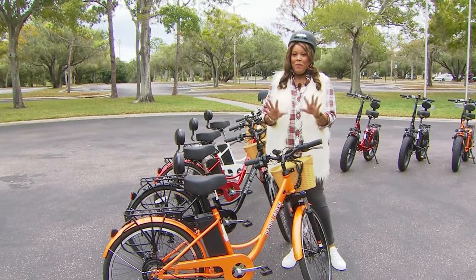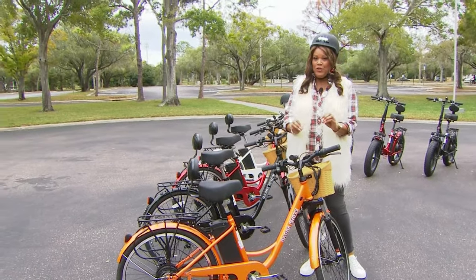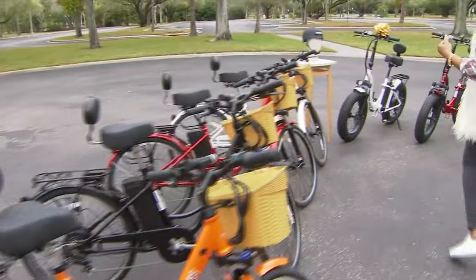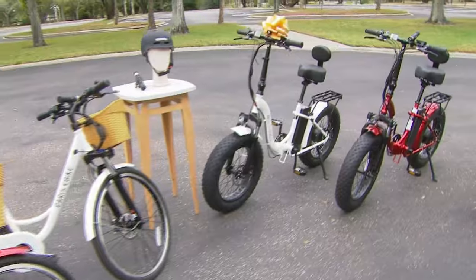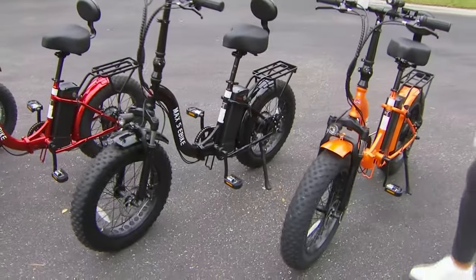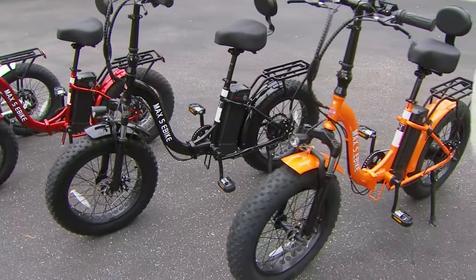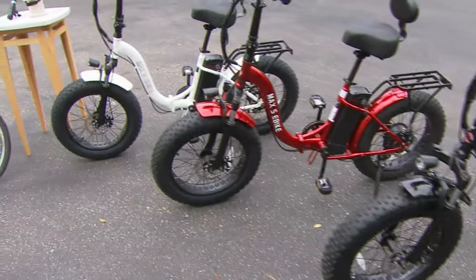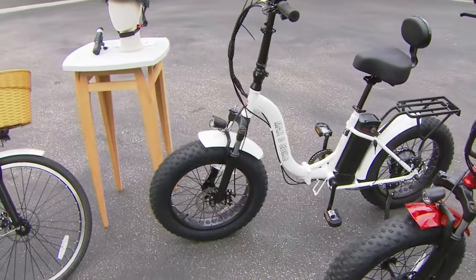The second option is your Max, and the Max is the foldable option — it has been absolutely the most popular. So if you want to put this in the back of your car, your RV, even on your boat, wherever you're going and you want to take it with you, then you want the Max version.